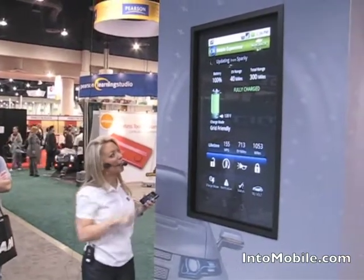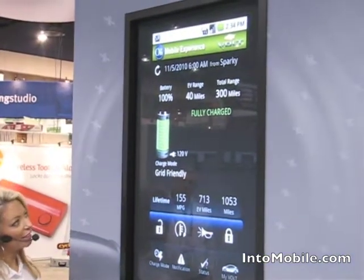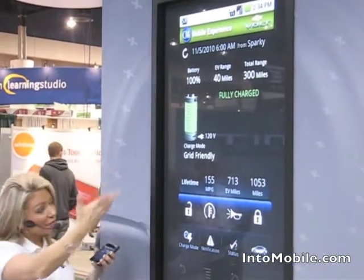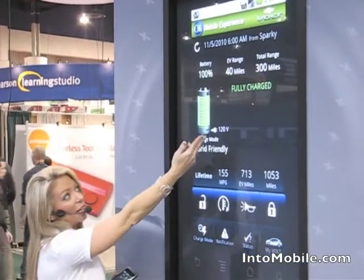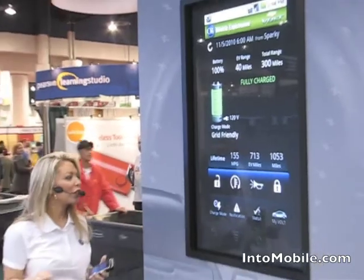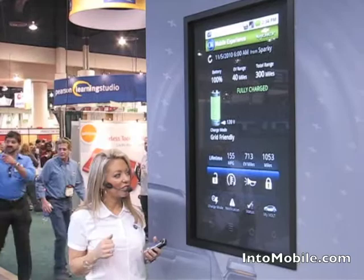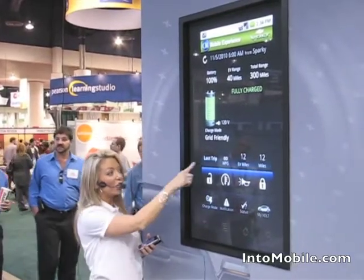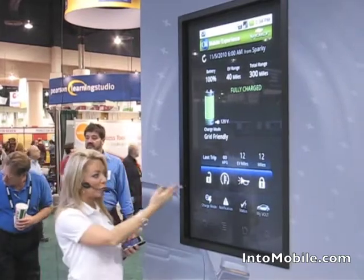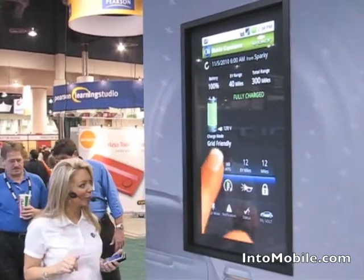On the home screen of the application, you will see how much charge is left on your vehicle, whether the vehicle is plugged in or not, as well as information about miles — how many electric miles you've gone, as well as your total range miles. There's also a lifetime odometer so you can tell how many electric miles you've gone for the life of the vehicle and the total miles. You can even track the last trip information showing you miles per gallon, electric miles, and the total miles taken on your last trip.